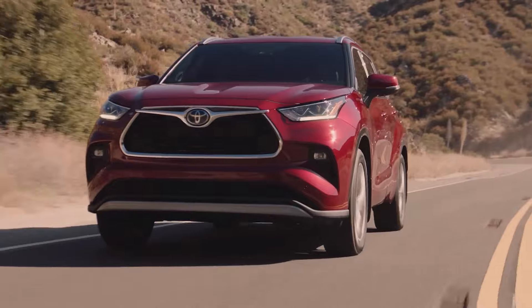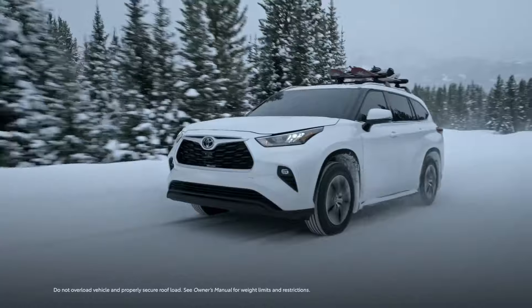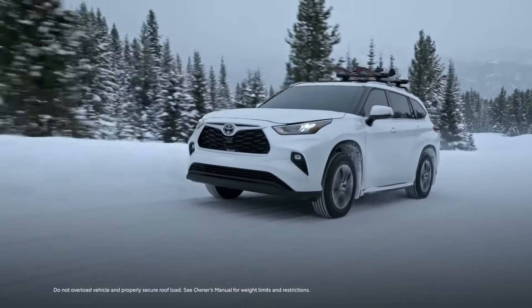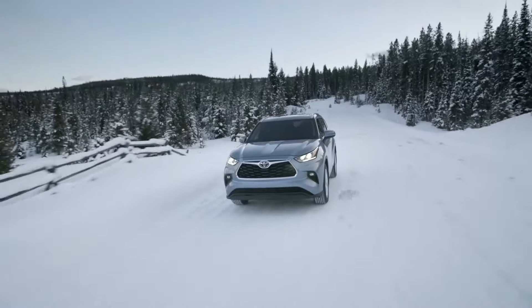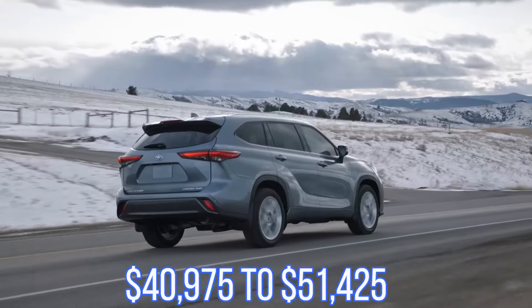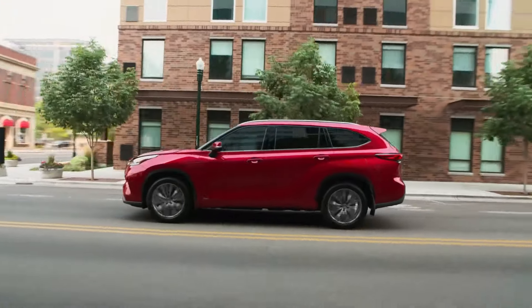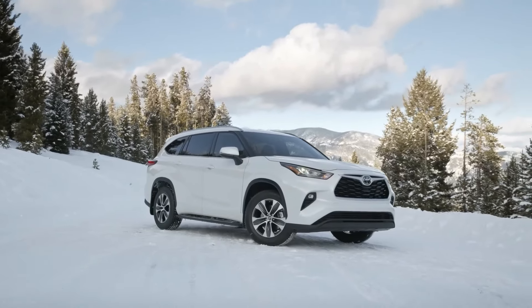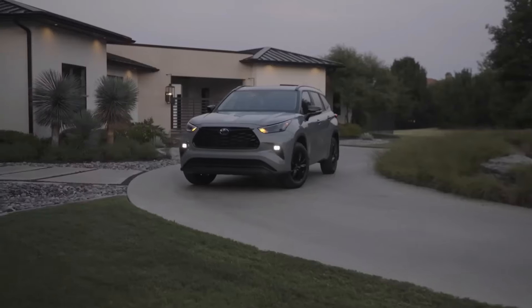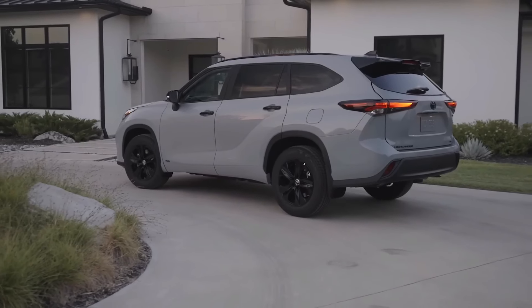Owner satisfaction is also high, with a 4 out of 5 rating. However, the Highlander Hybrid has a few downsides: the engine becomes louder with additional acceleration, and the vehicle shows some limitations in emergency handling, including noticeable body roll. Pricing ranges from $40,975 to $51,425. But the Highlander Hybrid's exceptional fuel efficiency could save families hundreds or even thousands of dollars in fuel costs over the year, making it a smart choice for those looking to reduce overall expenses.